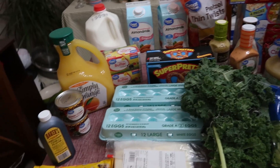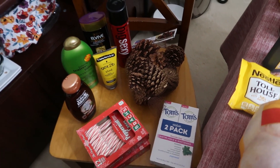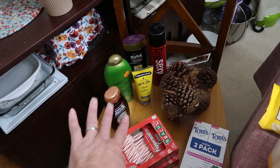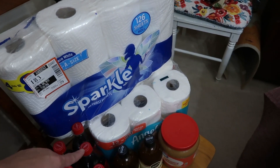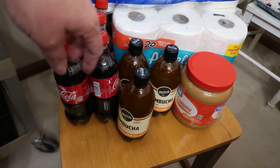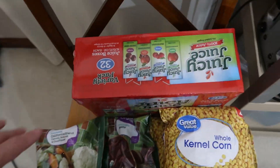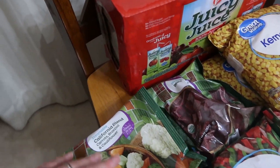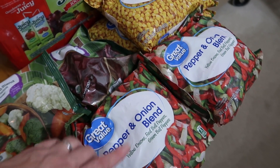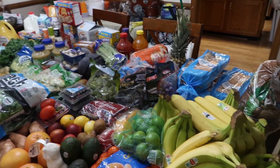Over here I got toothpaste, candy canes for the tree, scented pine cones for the tree, hairspray, gel, and three shampoos. Then I've got some paper towels, toilet paper, Coke for Charles, a big thing of peanut butter, and three kombuchas — ginger and lemon flavors. A variety pack of juicy juice boxes for when we go places. Then some frozen California blend vegetables, two of the pepper and onion blend, one frozen beets, and two packs of frozen corn.